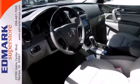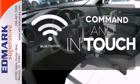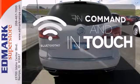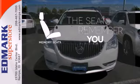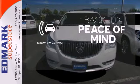Add to that Xenon headlights and heated mirrors. Keep your hands on the wheel and eyes on the road with Bluetooth. Let the memory seats adjust to your preferred setting. Hindsight is 20-20 with a backup camera.